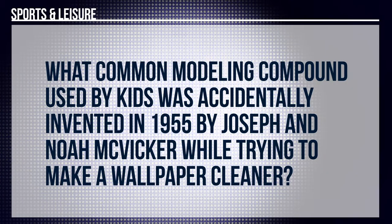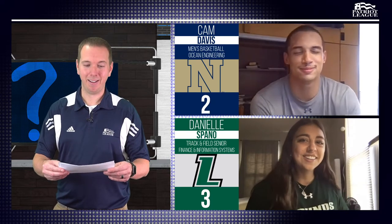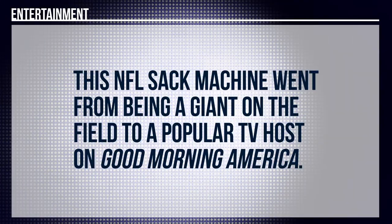Round six, sports and leisure for Cam. What common modeling compound used by kids was accidentally invented in 1955 by Joseph and Noah McVicker while trying to make wallpaper cleaner? I'm going to pass. Danielle? I'm also going to pass. We were looking for Play-Doh. Entertainment question for Danielle: this NFL sack machine went from being a giant on the field to a popular TV post on Good Morning America. Michael Strahan. That's correct.